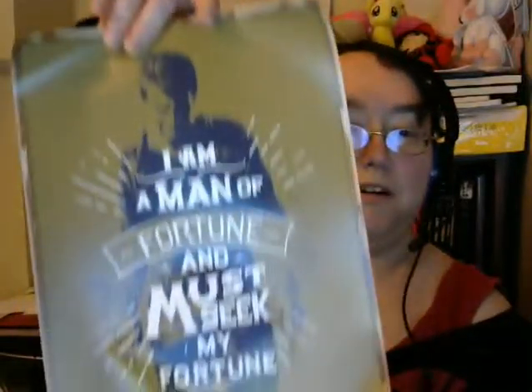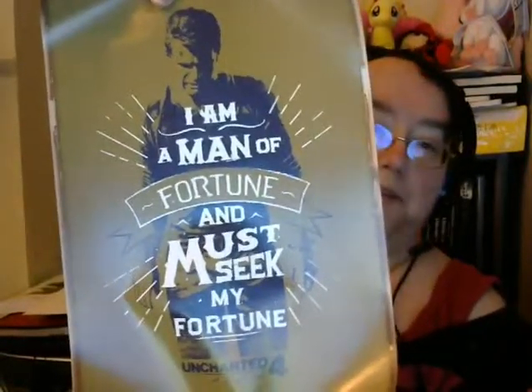What are you? You're a thingy — it's an Uncharted 4 mini poster. It was in a little cardboard tube to keep it safe from any harm. That's pretty cool. I don't know Uncharted, guys — it's not a series that ever interested me, but it's a cool little poster.